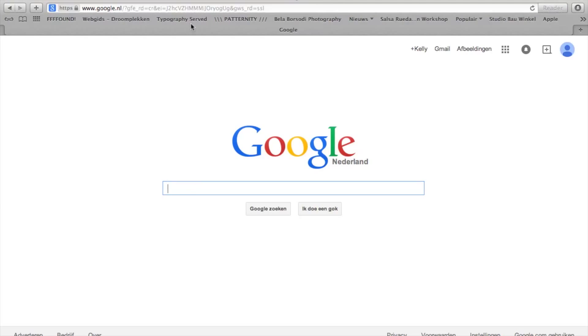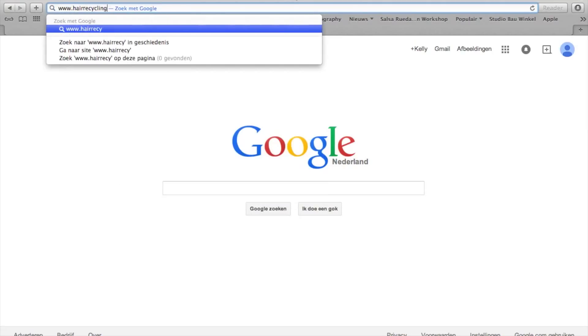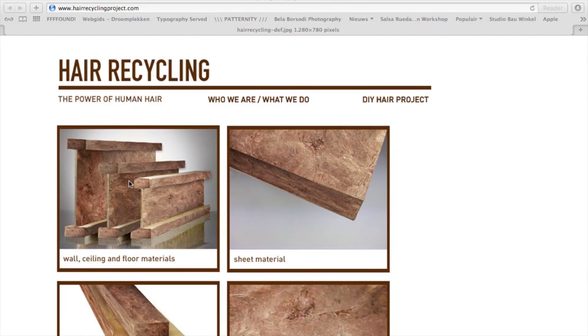We hope for this product to make the world just a little bit better. Do you want to give us a hand? Join us. For more information, please look at www.hairrecyclingproject.com.